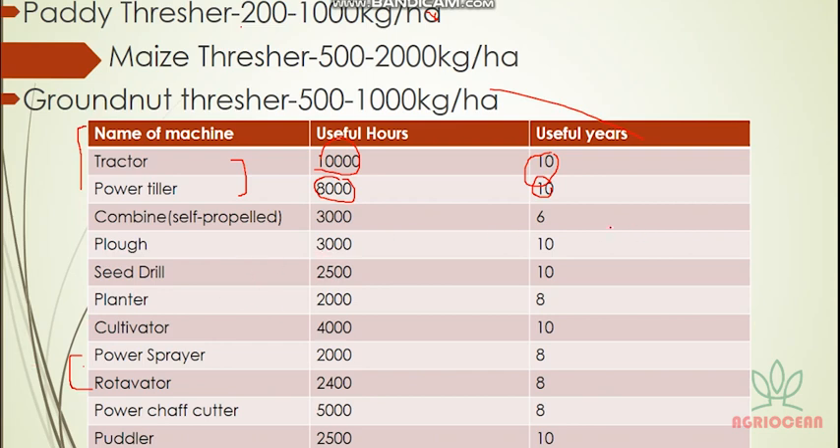Plow: useful years to remember. Seed drill: 10 useful years. Power sprayer: 8 useful years. Rotavator: 8 useful years. Power shaft/chaff cutter: also note. For exam options, if maximum options show 8, go with 8; if 10, go with 10.